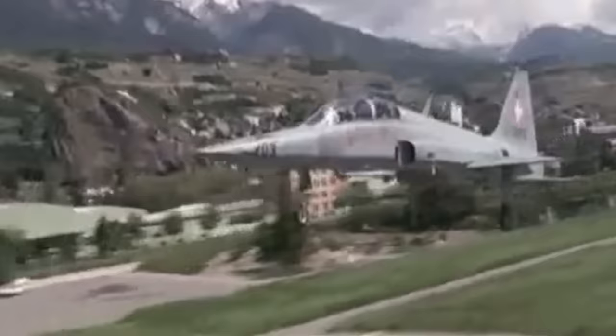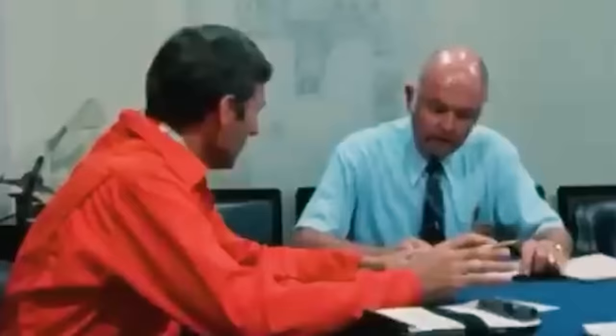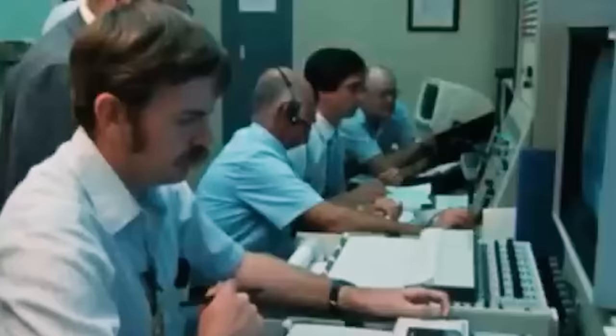Production of the F-5 ceased in 1987, with over 2,700 aircraft built and sold worldwide. The Tiger II remained in service in the United States until 1990. Today, more than 20 other countries still operate the F-5 Tiger II, which has prompted Northrop to focus on a comprehensive systems support plan that guarantees active F-5s will continue serving for years to come.